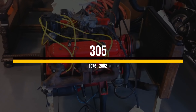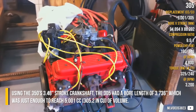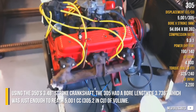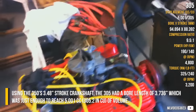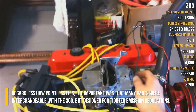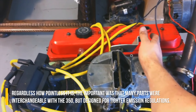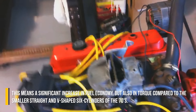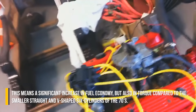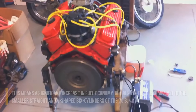Using the 350's 3.48-inch stroke crankshaft, the 305 had a bore length of 3.736 inches, which was just enough to reach 5001cc of volume. Many parts were interchangeable with the 350, but the 305 was designed for tighter emission regulations. This meant a significant improvement in fuel economy, as well as increased torque compared to the small straight and V-shaped six cylinders of the 1970s.